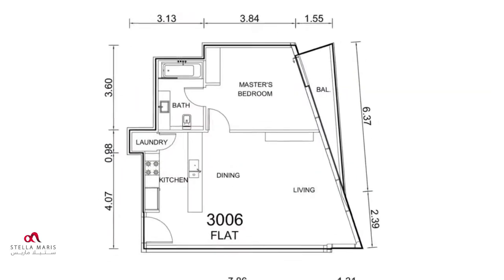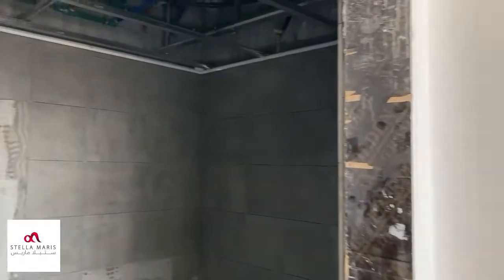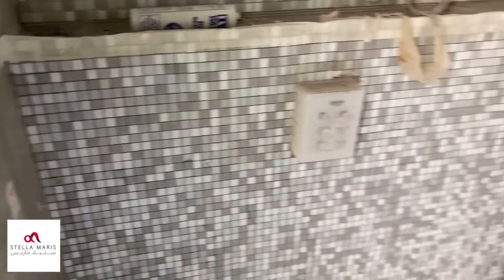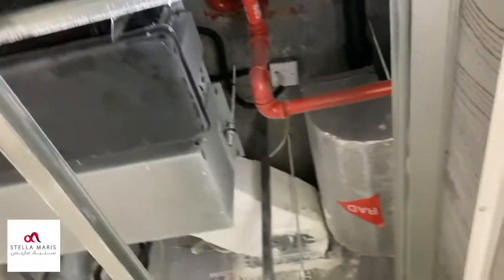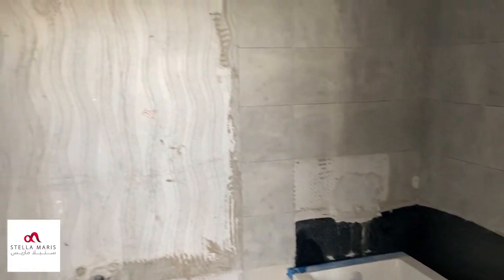Bedroom is here. A great base in Dubai, a great investor's unit. En suite bathroom — massive en suite bathroom for a one bed apartment in the Dubai Marina. There's the tiling on the wall. All the equipment is in already: the piping, the plumbing, the ventilation and so on. Very nice tiling. Very spacious bathroom for a one bed in the Dubai Marina, no question about it.